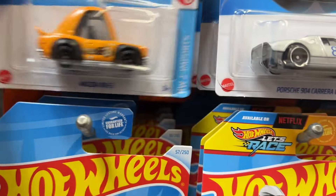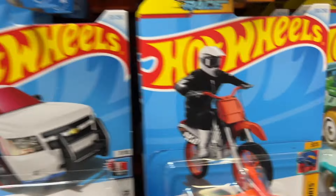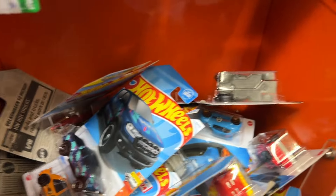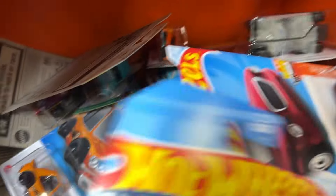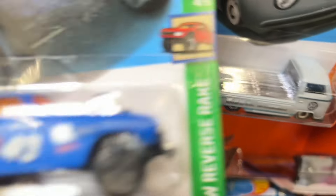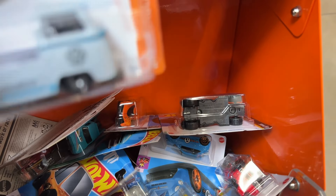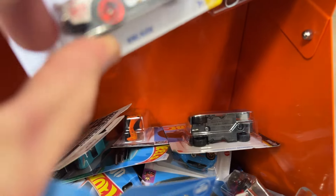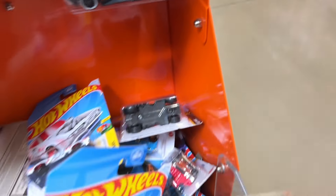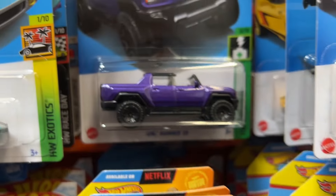Alright, here's the first pack right off the bat — got this Mazda RX3. Sweet. There's one more of them, just JDM. This Walmart is pretty cool. I will pick up this Porsche 911 — I always pick up Porsche.